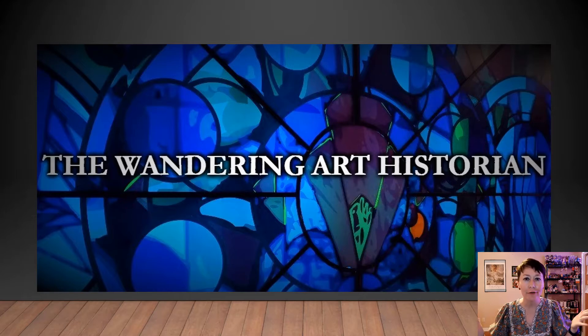Hi everyone, welcome back to the Wandering Art Historian YouTube channel. I'm so glad you could join me for another video. You know I love talking to you about art.